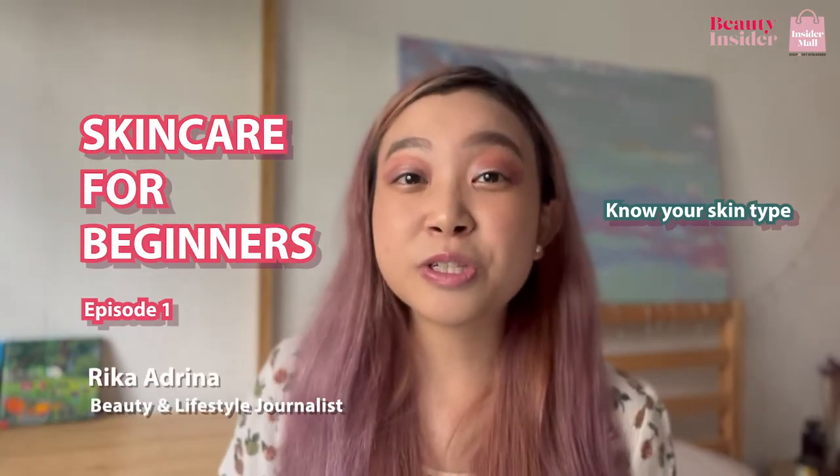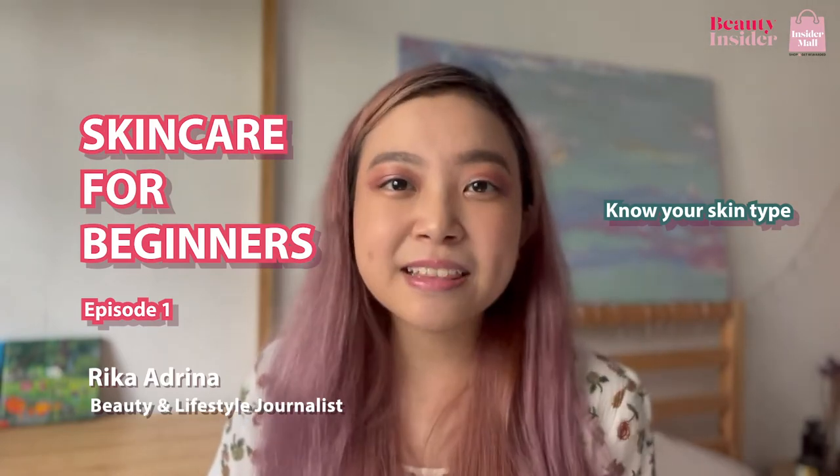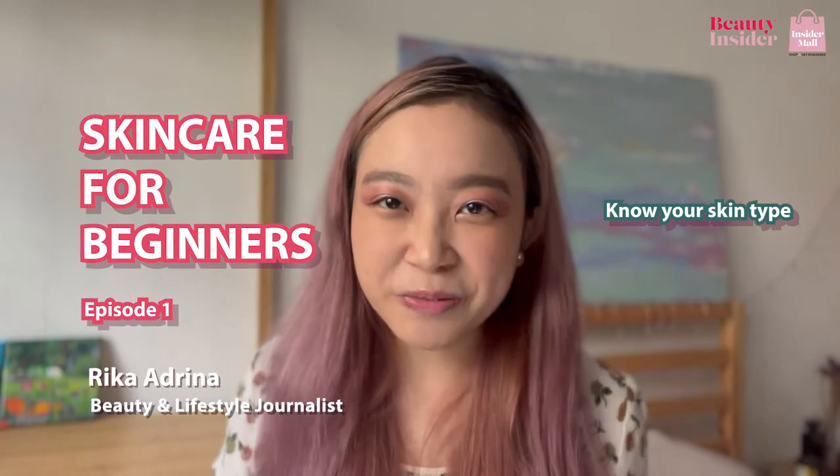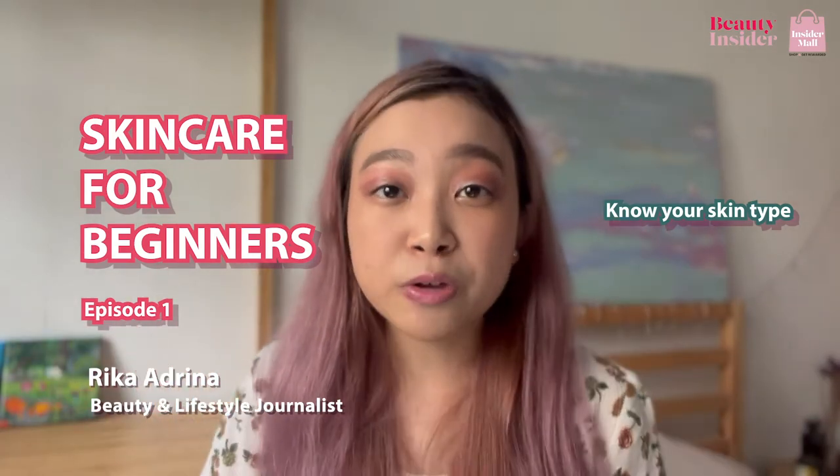Hello and welcome to the first episode of Skincare for Beginners. My name is Rika and I am a beauty and lifestyle journalist here at Beauty Insider. For this first episode, I want to share with you guys what you should know about your skin types.